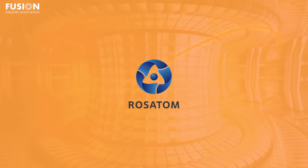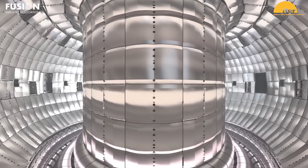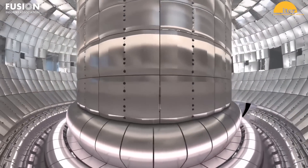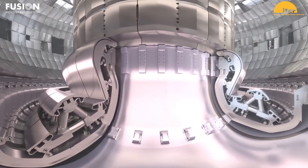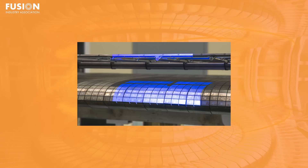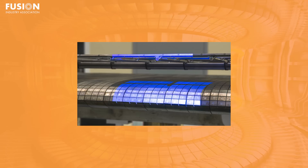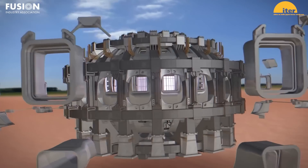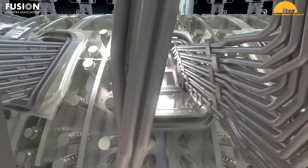Testing of ITER wall panels is now underway. Specialists at JSC-NIIEFA, part of the Russian State Nuclear Corporation Rosatom, have embarked on a pivotal phase in the development of the ITER fusion device. A full-scale prototype of the first wall panel for ITER is undergoing acceptance tests. The initial phase involves measuring the prototype's geometric parameters using advanced optical scanning technology, constructing a comprehensive 3D model for further validation. The prototype will undergo various tests including static and dynamic hydraulic tests, culminating in a hot helium leak test by year's end.